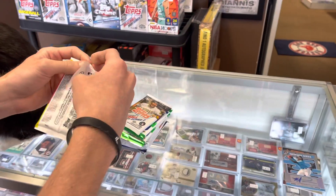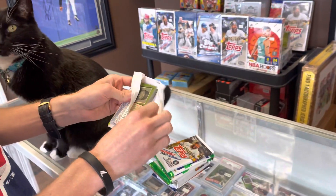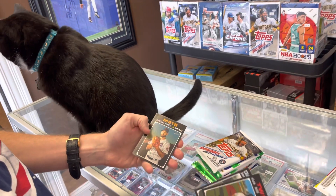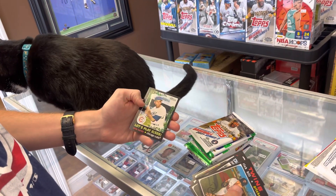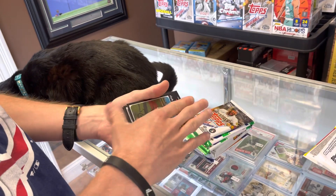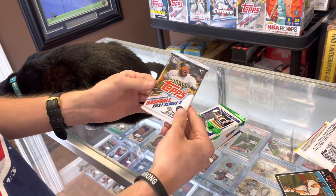Starting with Heritage — love the cats in here. We got an Ernie Banks with the Wrigley Field, and a Danny Mendick rookie. That was a warm-up pack. Next up, Series Two.